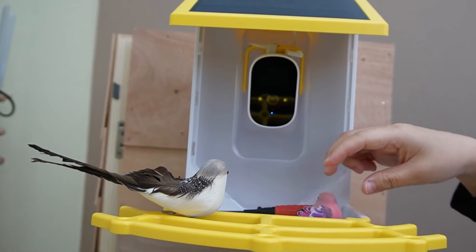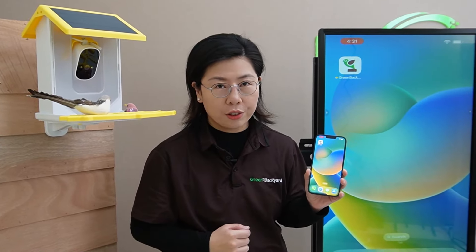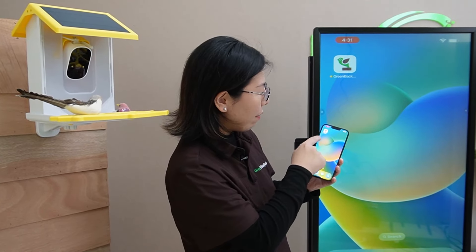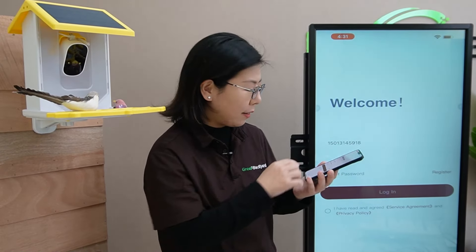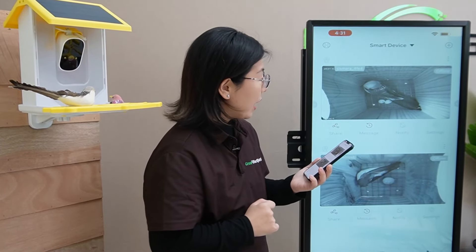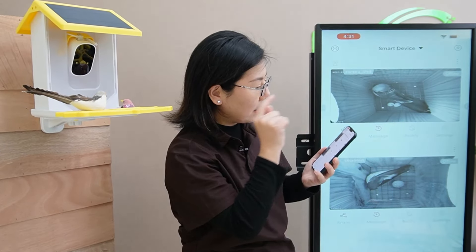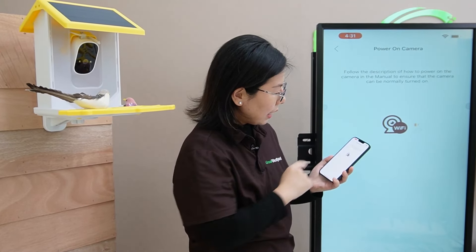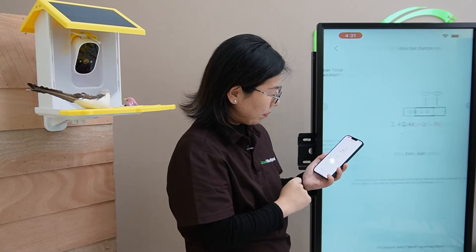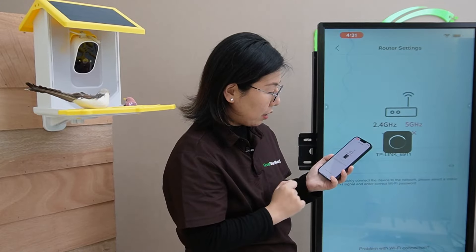Next, I'm going to show you how to connect this camera to our Green Backyard application. Take out your phone and search for the Green Backyard application in your app store. For those of you who already have it, just open the app — it will ask you to register or log in. After you log in, go to the upper right side, hit the plus button, and select Wi-Fi camera. Hit next, then enter your router's Wi-Fi name and password, and hit OK.